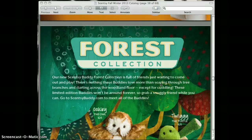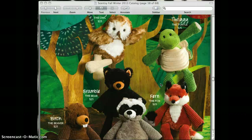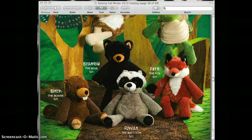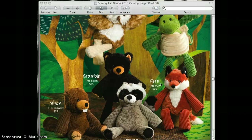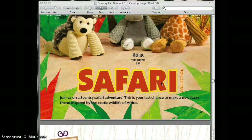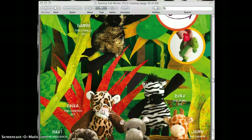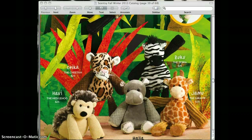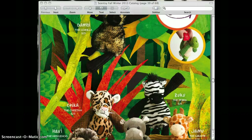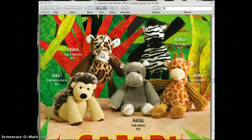The Scentsy Buddies — we now have a forest collection: Oakley, Twiggy, Fern, Bramble, Birch, and Rowan. We also have the jungle or safari collection: Gambi, Chika, Zuku, Jammu, Hala, and Javi. They are oh-so-cute. How they work is you put the scent pack in the back of the Scentsy Buddy and it gives out a wonderful aroma.